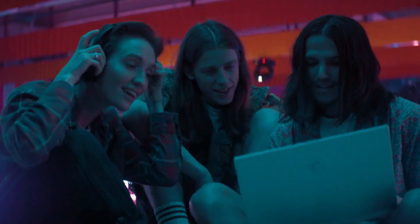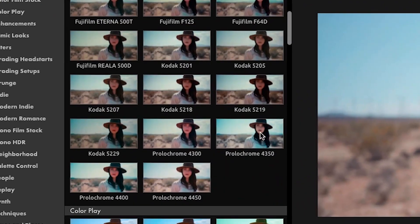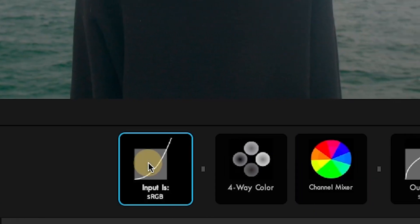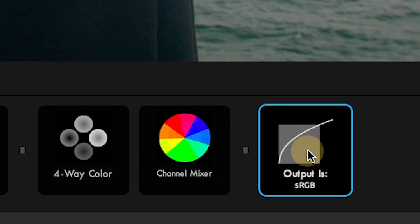Magic Bullet Looks is the easiest, most powerful way to make your video look great. With over 300 fully customizable presets to get you started, an intuitive set of tools for creating your own color grade, and both input and output color handling, Magic Bullet Looks fits right into any real-time color workflow.